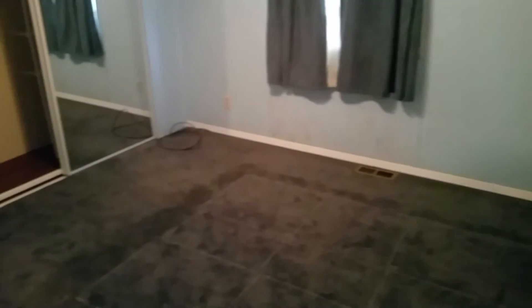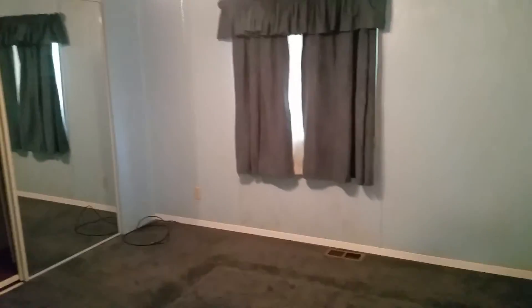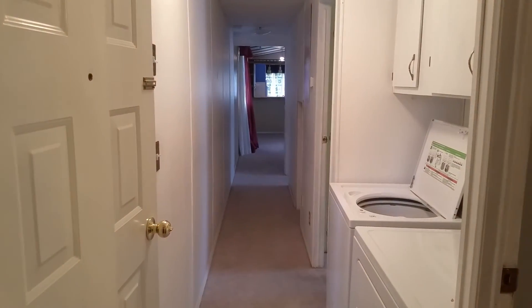And the third bedroom, which is at the end of the trailer. And that's the hallway going down that way.